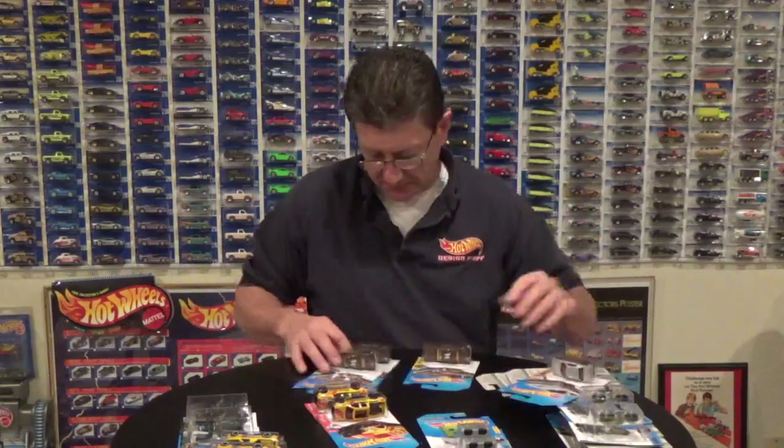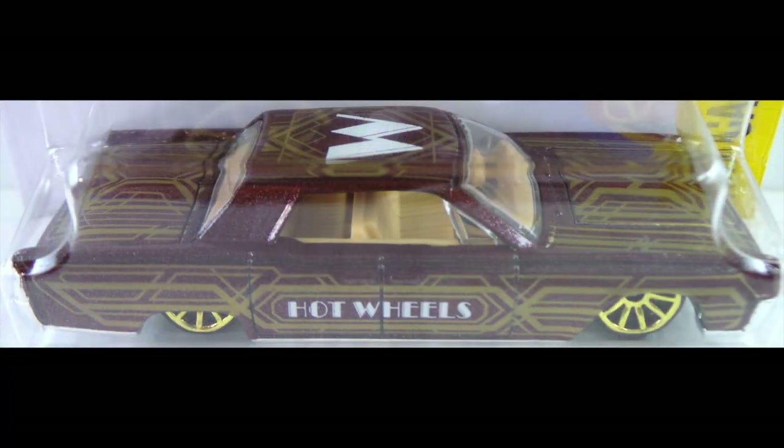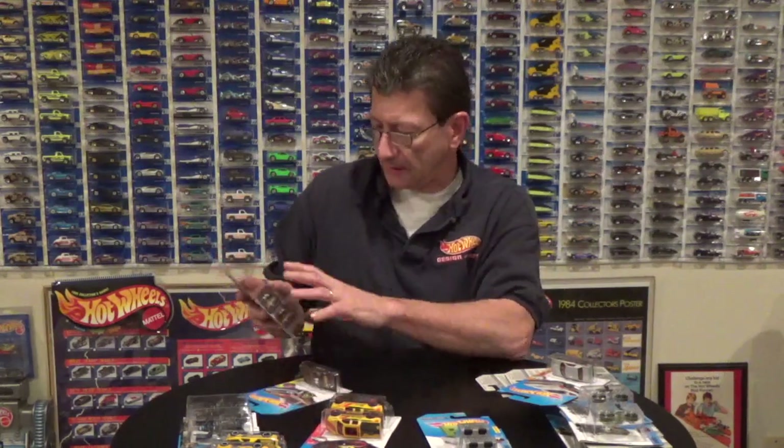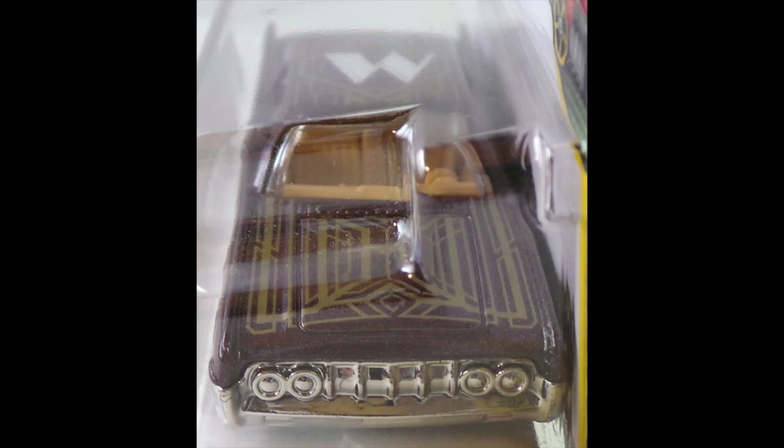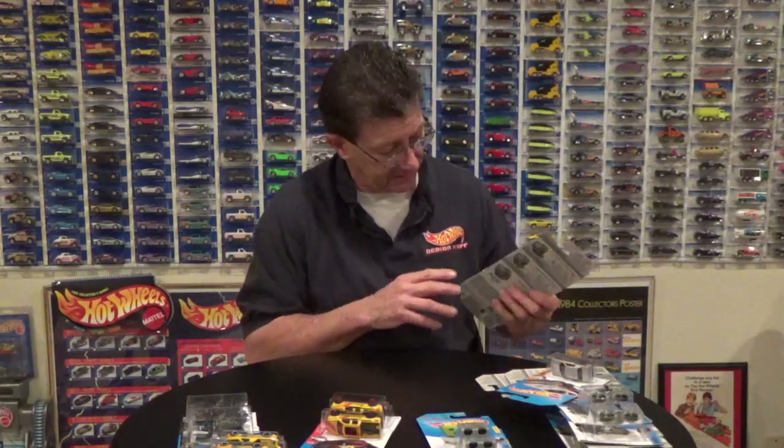We have the '64 Lincoln Continental, and they came in either a dark root beer brown or more of a dark burgundy, which is more of a reddish maroonish deep maroon color. The difference between the two colors you can definitely see when you put them next to each other. I have found the brown one - the brown metallic one - with a black tint chrome grill and base. So for you grill and base collectors who are into the black tint chrome stuff, keep an eye out for that. I haven't found any on the dark burgundy one, but definitely on the brown metallic - the brown metallic has the black tint chrome grill and base.